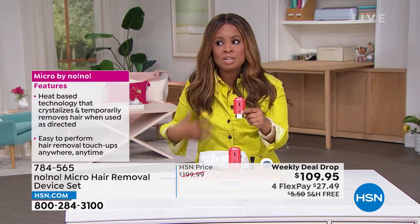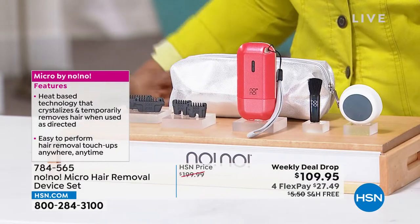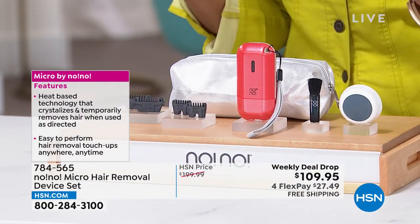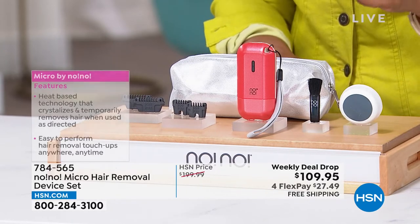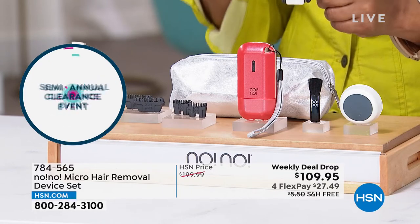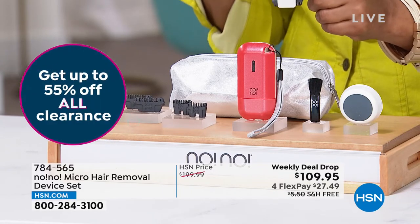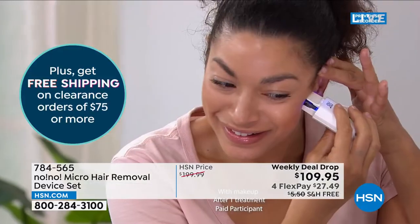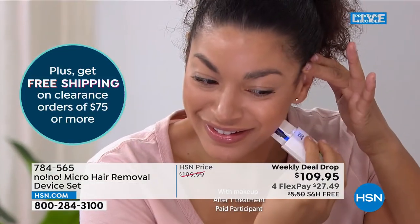When they originally launched, they launched just for the body. We know that we want to remove the hair from our legs and our arms and the other areas of our body. This one, you can use for your body. But what's better is that this one, you can also use for your face. As a matter of fact, we give you the two smaller tips, which are ideal for using in those smaller areas, like your face.